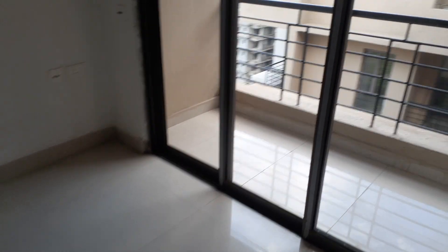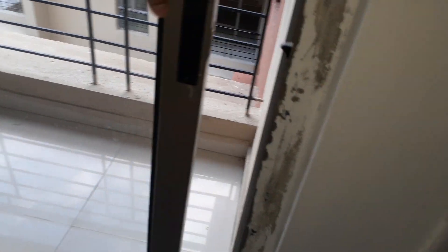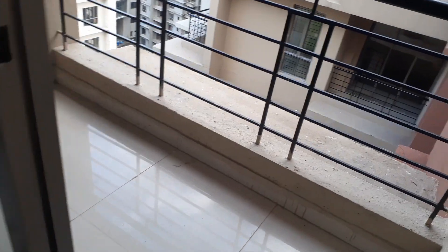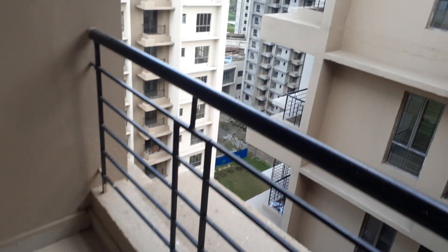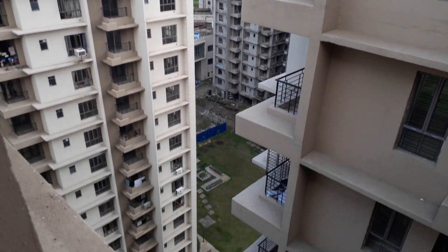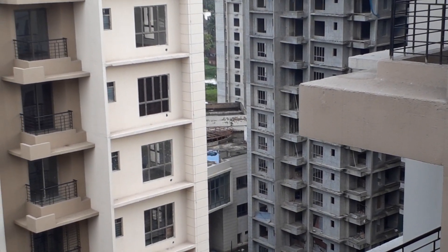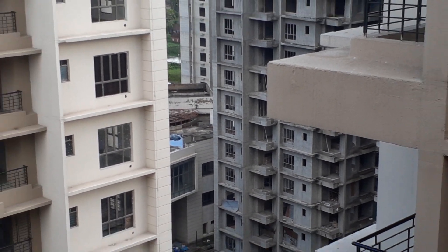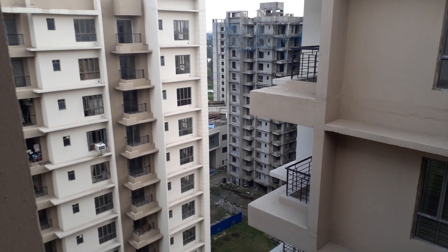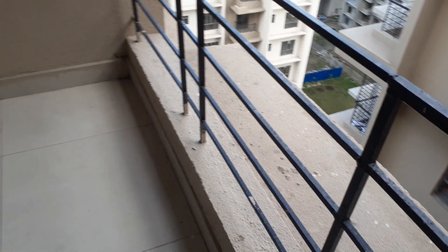Now come this side. This is a balcony attached with the living-cum-dining area. And from the balcony you can clearly see the garden view and the clubhouse. Beautiful extended balcony.